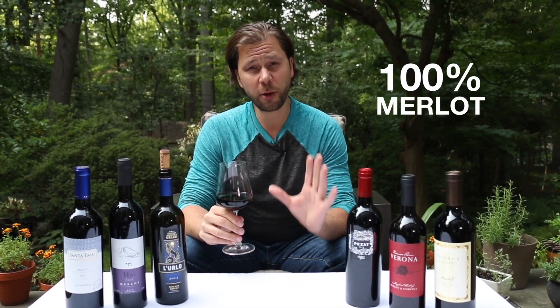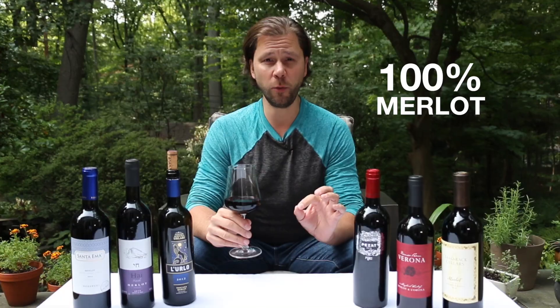There are a few places in Bordeaux that make 100% Merlot-based wines, and they're some of the most famous and expensive in the world. A rare vintage of Chateau Petrus, for example, may fetch up to $5,000 or $6,000 a bottle.